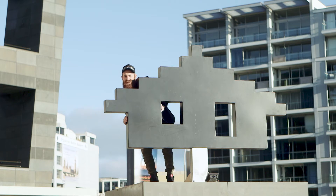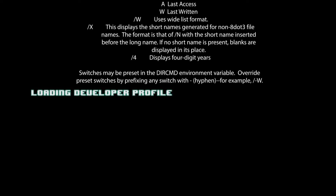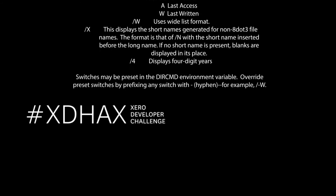Welcome to XD Hacks. You're here with Dan from the dev platform team at Xero, and welcome to XD Hacks, our virtual developer challenge.